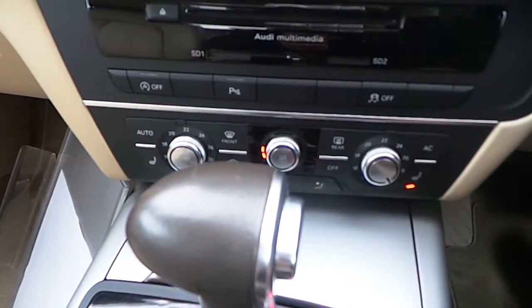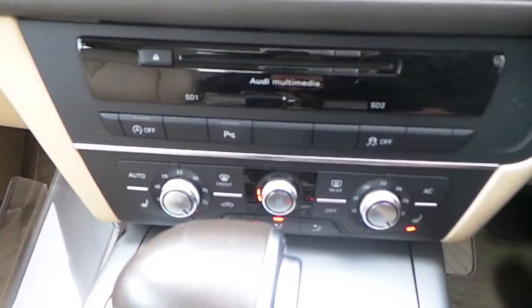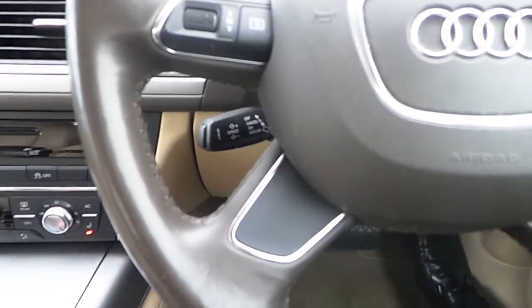Down here we have dual climate control with heated seats, air conditioning as standard, and also Audi's parking aid. Audi's stop-start, traction control and cruise control are also standard.